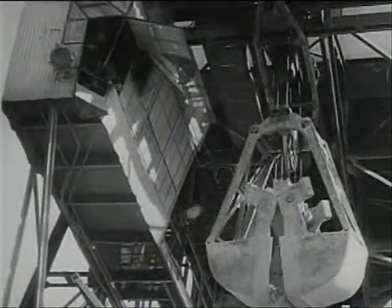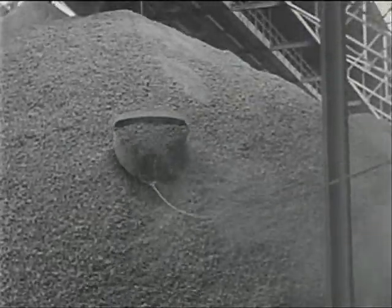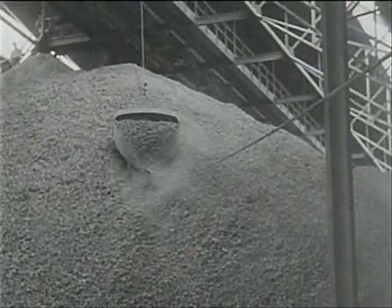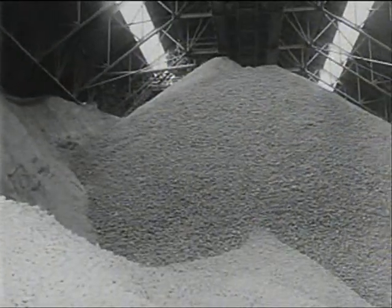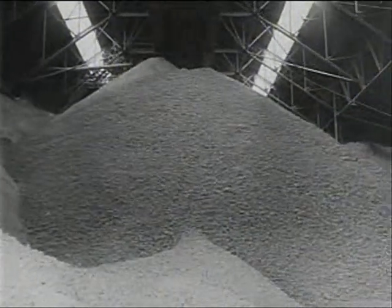Out of the clamshell buckets, over conveyors to growing storage piles, the bauxite flows. Most abundant of all metallic elements in the Earth's crust, yet never is aluminum found in pure metallic form. And so, we must break the bauxite down.